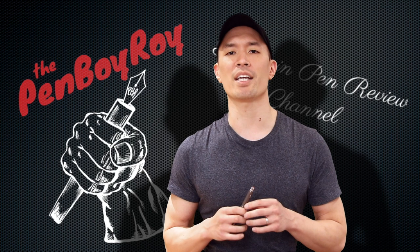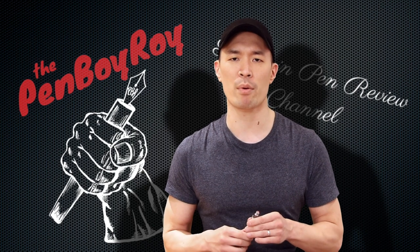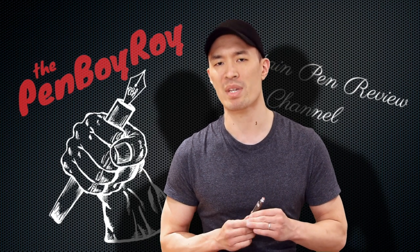Now, before I get onto the neutral zone, the good, the bad, the ugly, and high noon on this pen, I want to first go over some background information, starting with the brand that is TWSBI.